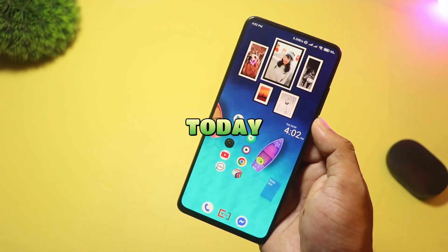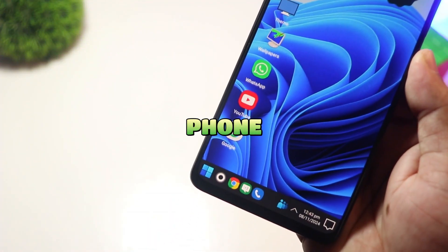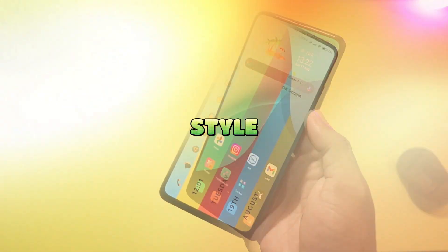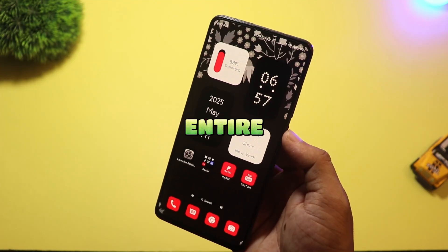Bored of the same home screen? Today I test 10 unique Android launchers that actually change how you use your phone, from parallax depth and edge quick bars to desktop style layouts. Stay sharp — this one might remake your entire UI.